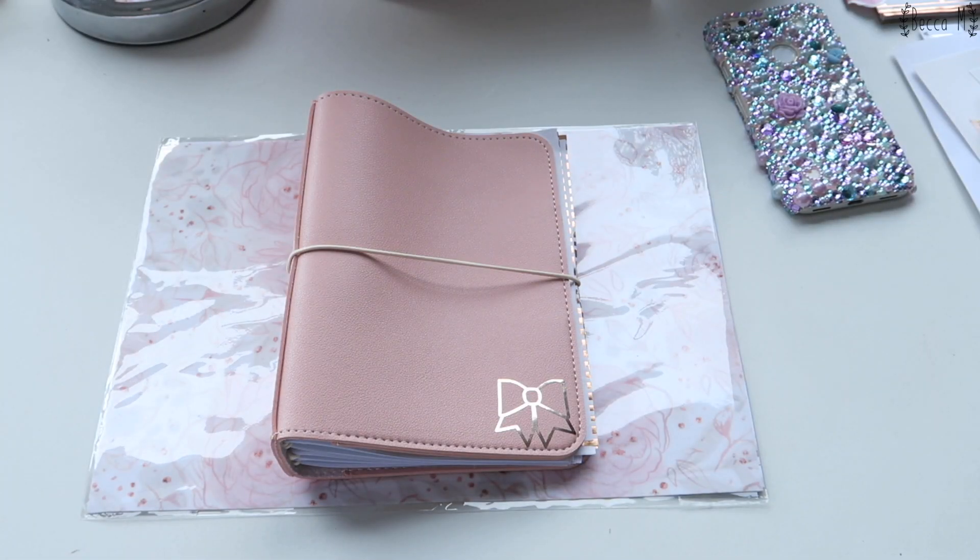Hello princesses! Today I'm gonna be doing a little bit of a different video and this is going to be a planner haul.